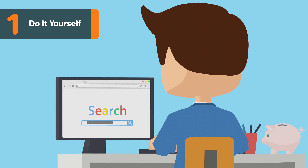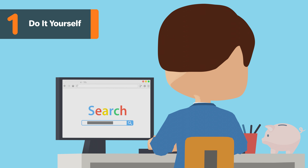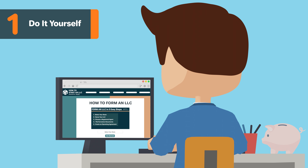By forming a corporation on your own, you can save yourself some money. Let's start by looking at the steps to form a corporation on your own.